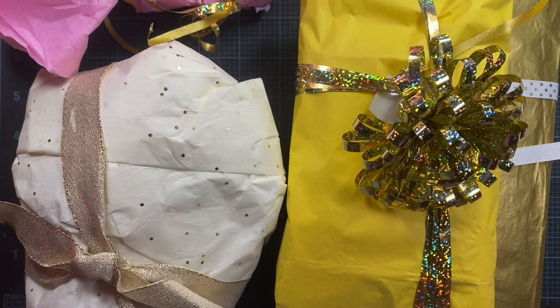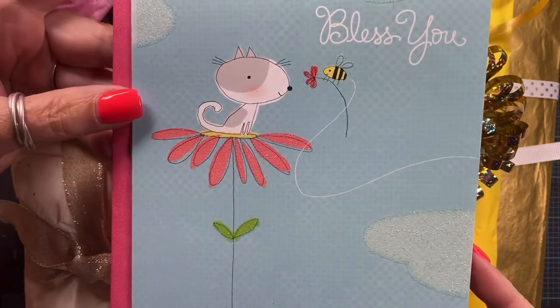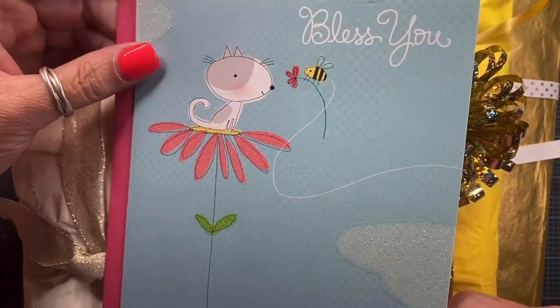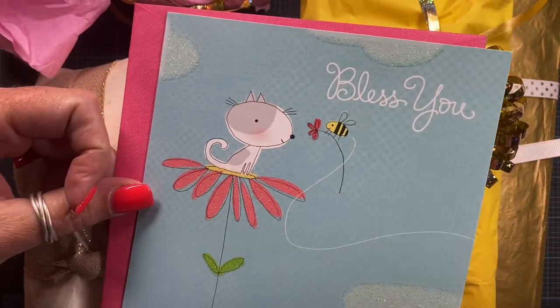Hey everyone, it's Anna. Welcome back to my channel. I got a ginormous box in the mail today from my friend Nancy and she included this adorable card. Isn't that just the cutest thing? It's super glittery too. There's glitter on the flower and the clouds and the little leaves here and even the grass has glitter. So cute, Nancy. Thank you so much.